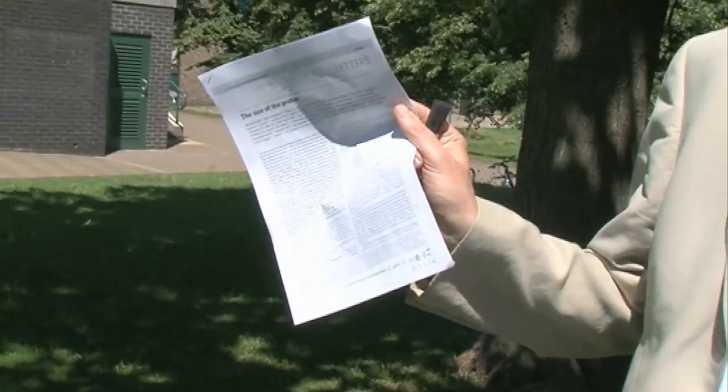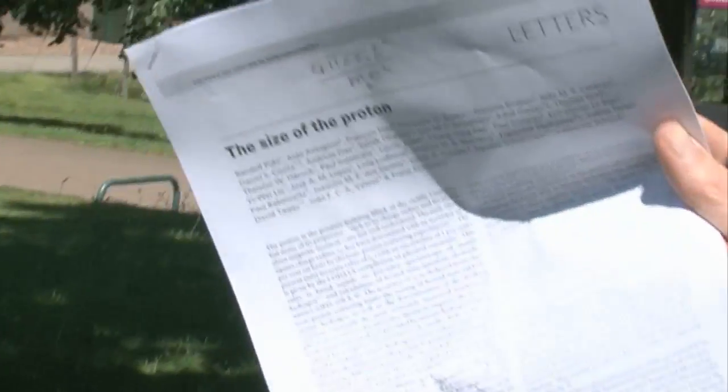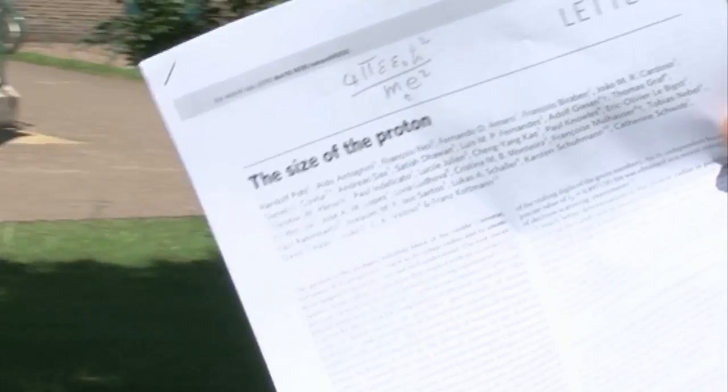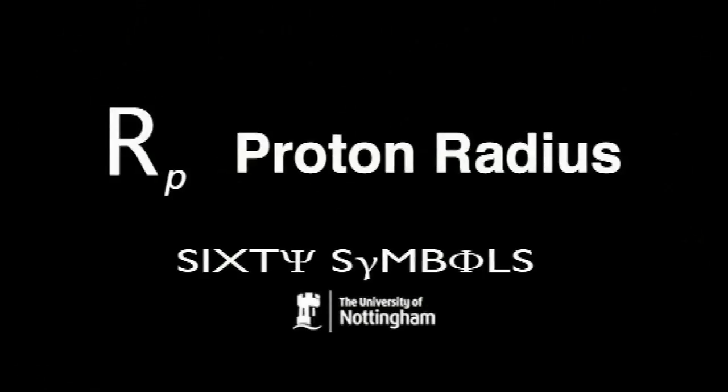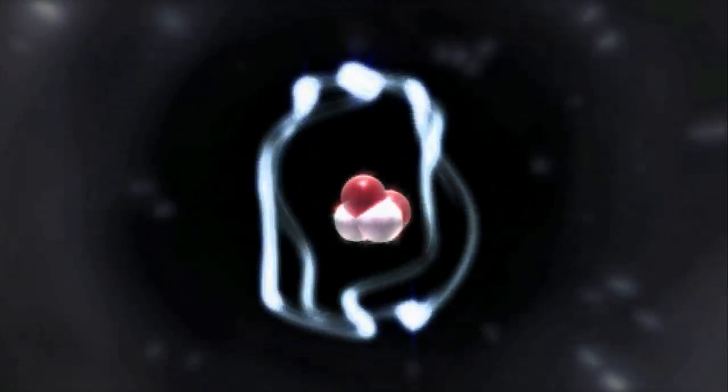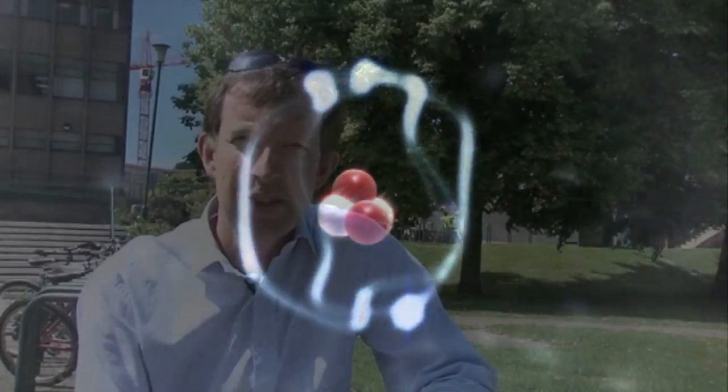There's a letter in Nature by a group that tells us that the radius of the proton is about 4% smaller than what we thought it was. We always thought we understood the size of the proton - it was well defined, we could explain it. A way of measuring it had been developed that could be accounted for through the theories of quantum electrodynamics, which is probably the best-tested theory we have.